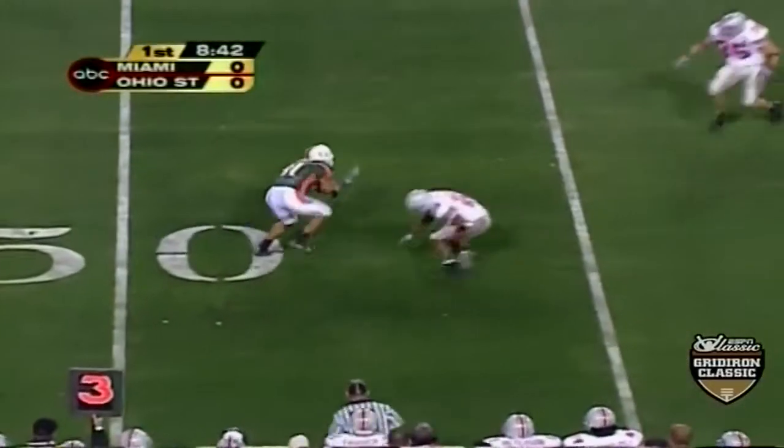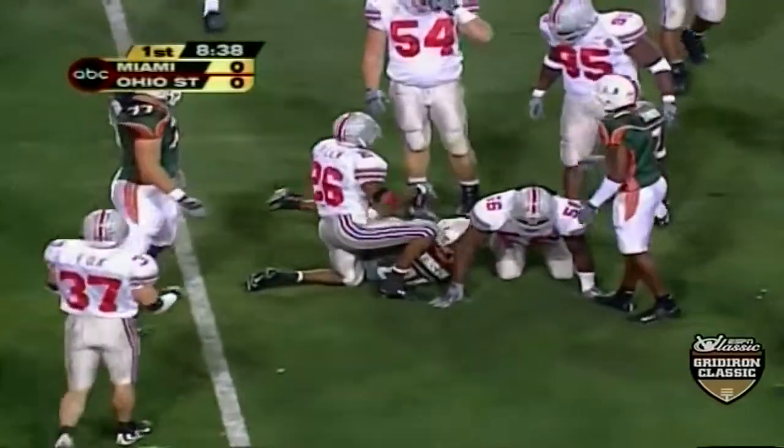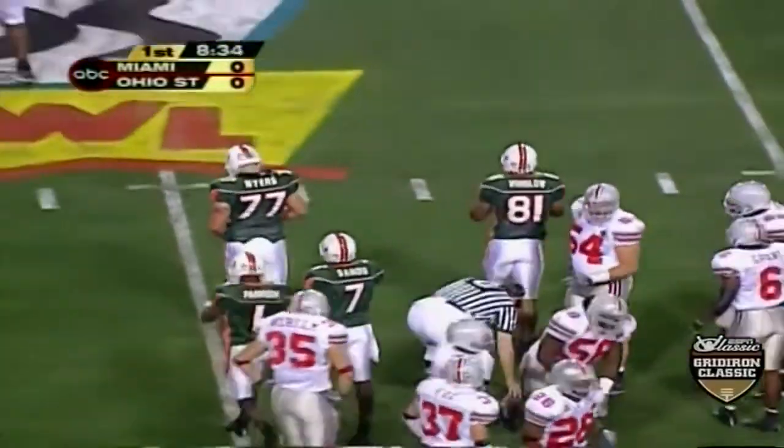Dorsey comes short to the sideline. The ball thrown a long way to the sidelines — it's completed to Kevin Winslow, and in the melee Winslow will fight his way down to about the 44-yard line.